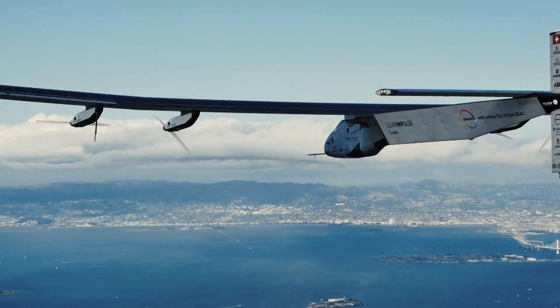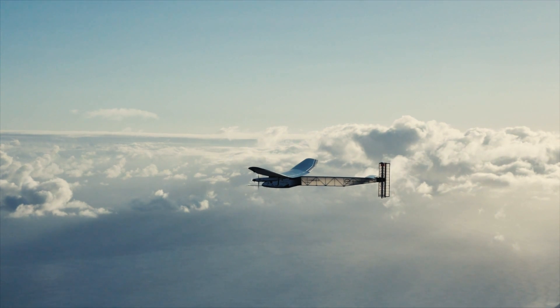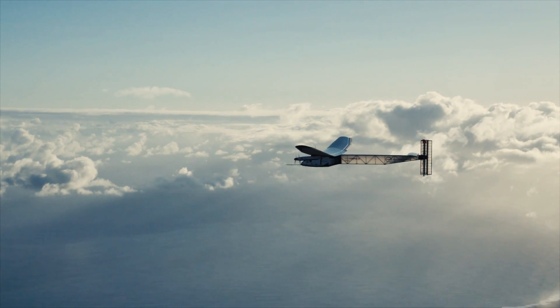When you fly a normal airplane, you go faster, you have more control, but you have no freedom. You need to refuel every time. But Solar Impulse is powered only by the sun and can stay aloft for days. Theoretically, it could fly forever.